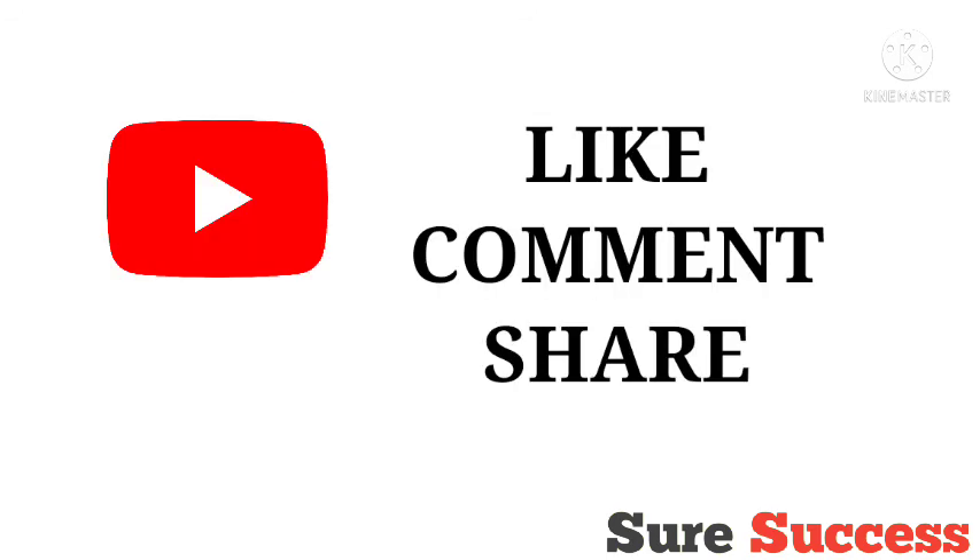By this we come to an end of the video. If you liked the video, please like, comment, and share. Subscribe to the channel and press the bell icon so you don't miss our latest videos. Bye, Jai Hind, Jai Bharat.